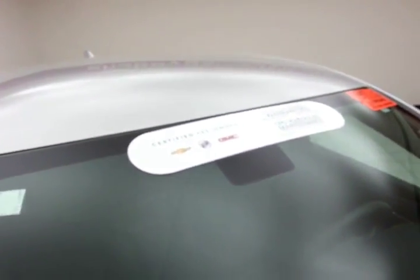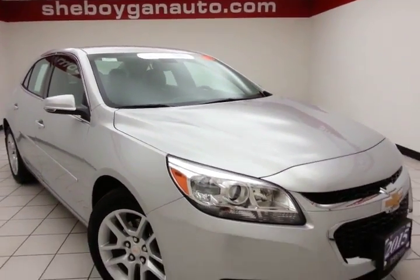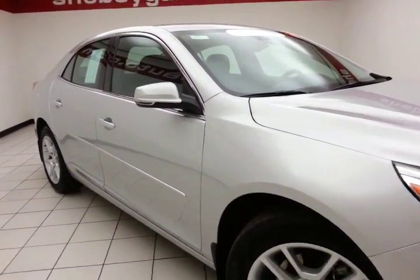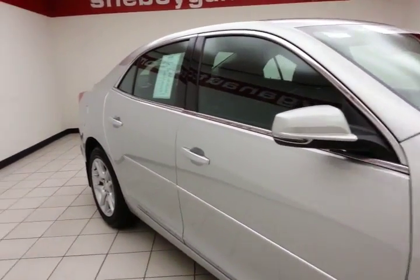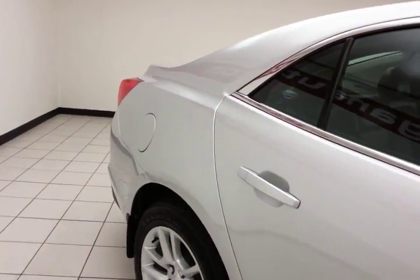Silver ice metallic in color. To be GM certified, a vehicle goes through a very strict 172-point inspection, giving you the balance of a 3-year/36,000-mile bumper-to-bumper and a 5-year/100,000-mile powertrain warranty. You also receive an additional 12-month/12,000-mile bumper-to-bumper warranty and 2 years or 24,000 miles of scheduled maintenance.